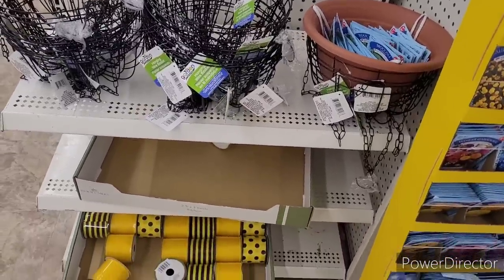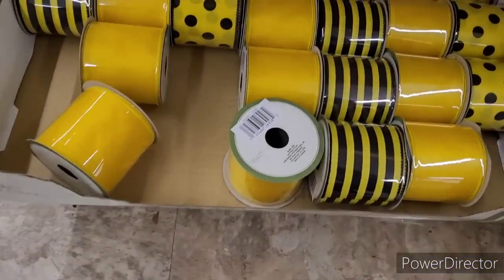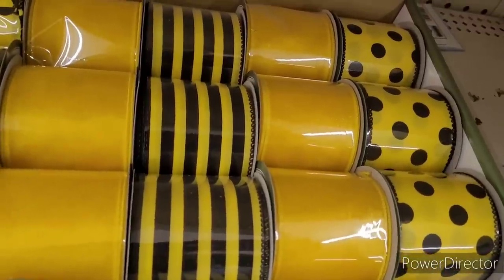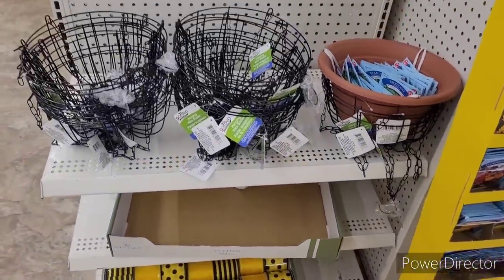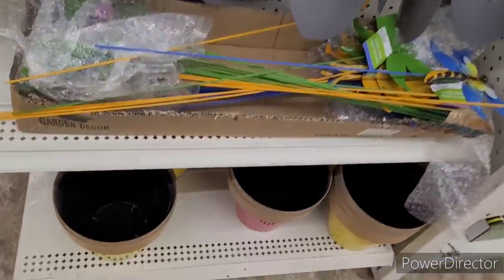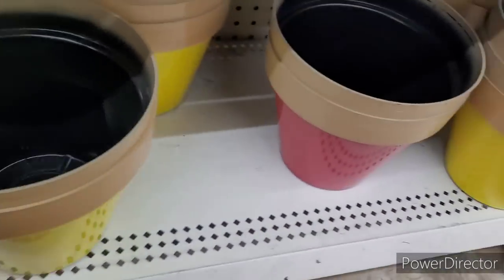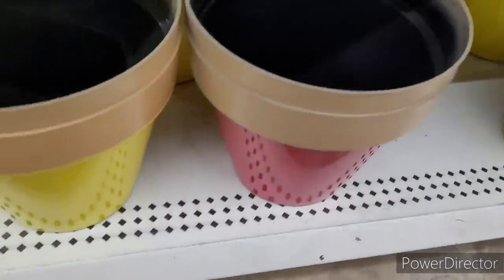Hey everyone, welcome back to my channel! Today we're in Dollar Tree. Look at this beautiful ribbon they have out - it's real pretty. Have y'all seen that yet? I like that - it could go with a bumblebee theme. They also have some yard tools and little yard stakes. Look at these right here - have y'all seen these? I like the vibrant colors, those are real nice.